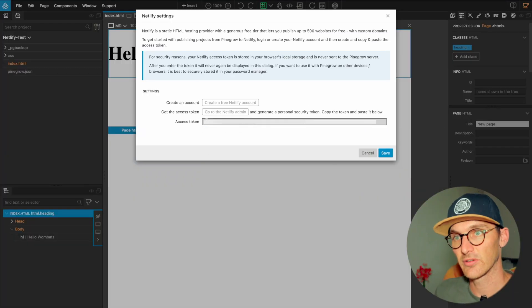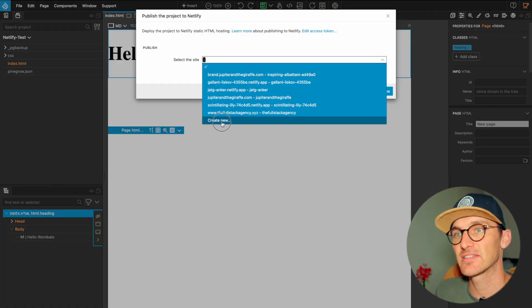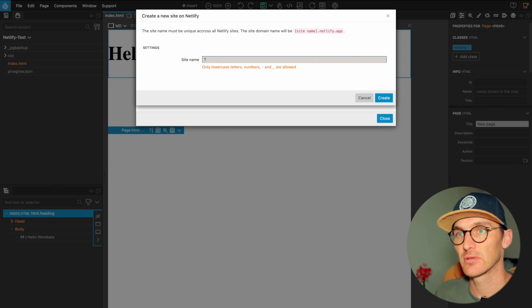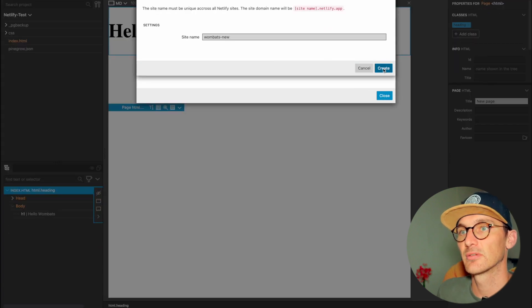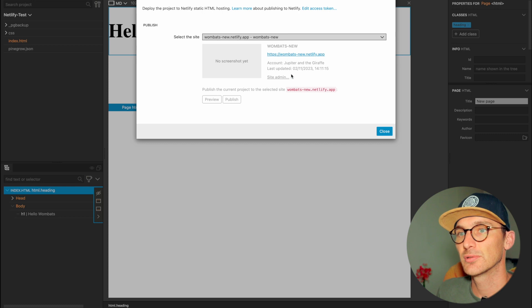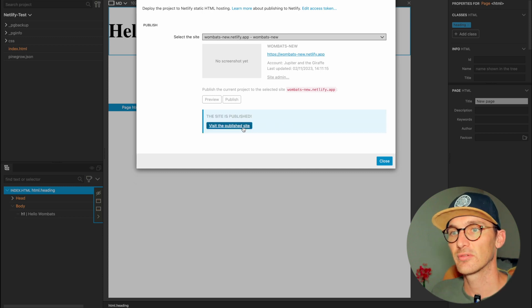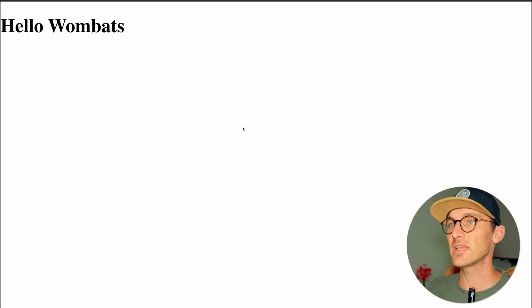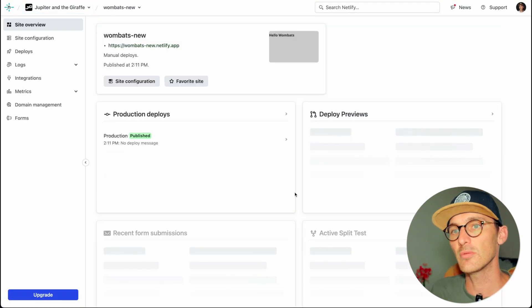I'll obviously be deleting this token after we create it. Select site — we need to create a new site. We must be obsessed with wombats or something — let's go with 'wombats'. Hit Publish. Wonderful — look at this, magic, absolutely magic! Let's pop back into Netlify and there's our wombats site.